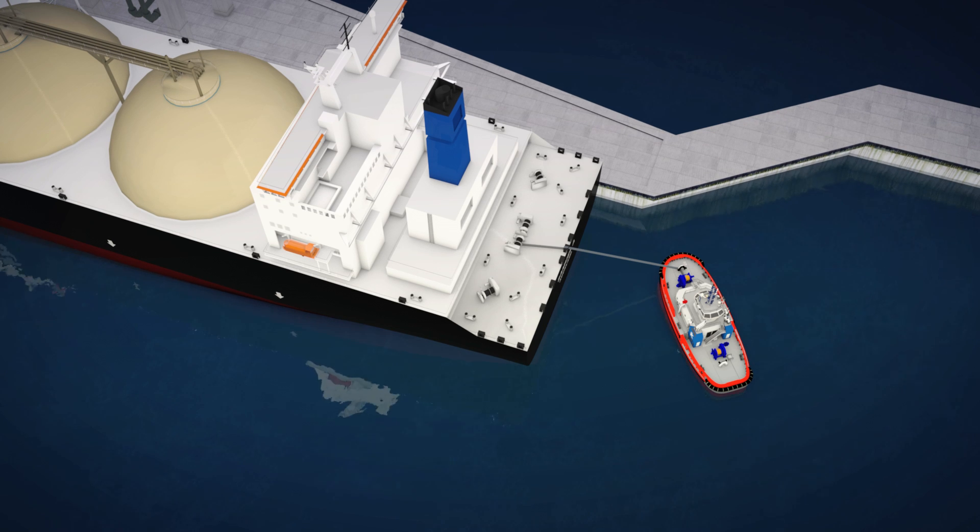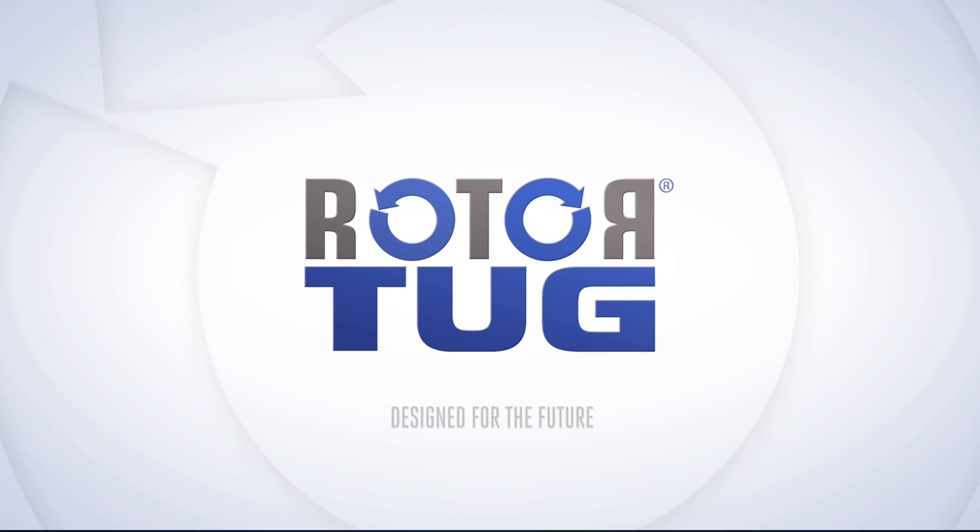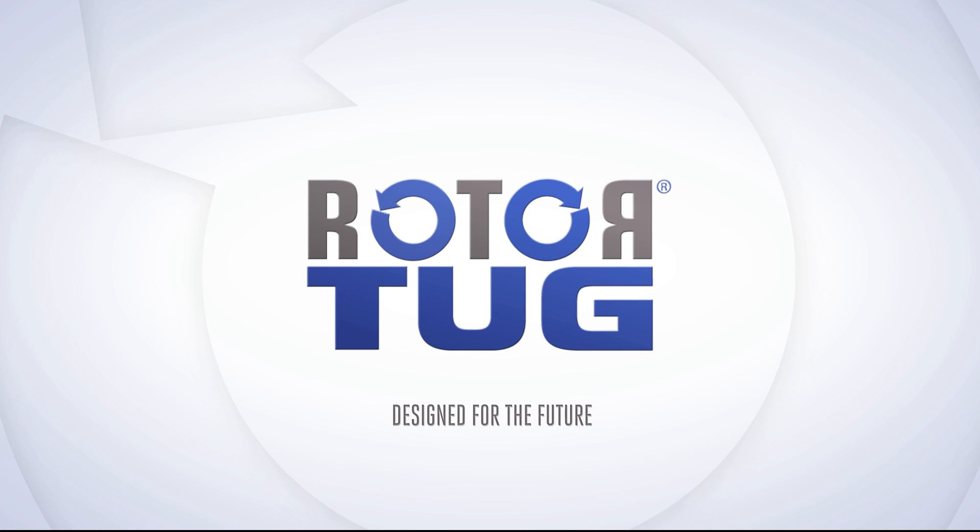Yet another advantage. Rotor tug — designed for the future.